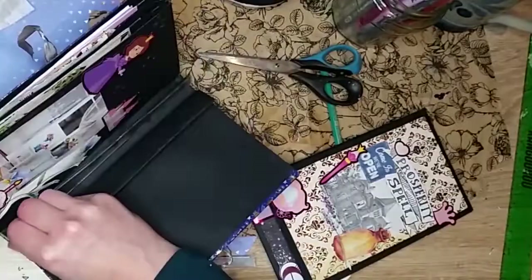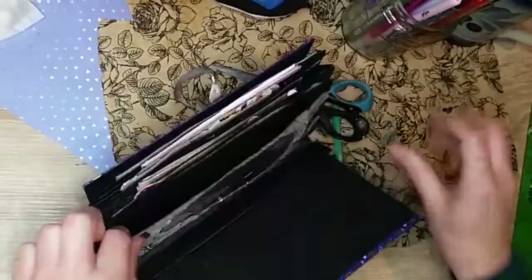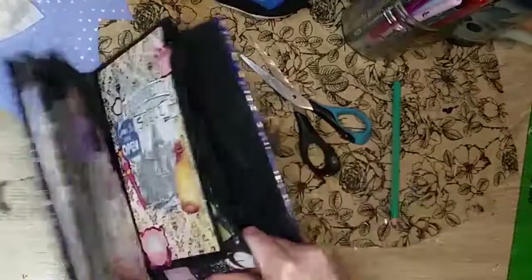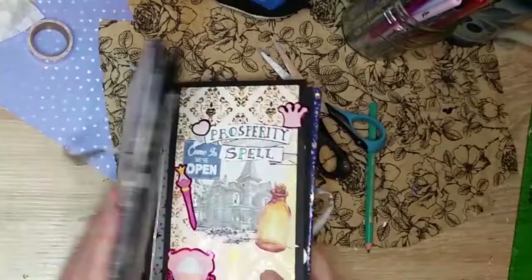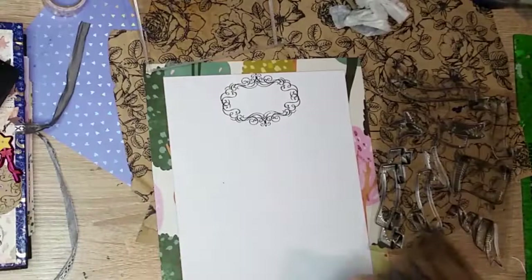Dans ma famille, on est plutôt des sorcières et des sorciers cosmiques, très créatifs, la tête dans les étoiles, et du coup on a besoin de fournir beaucoup d'efforts pour être ancrés et assumer le quotidien. Pour ça, le Qigong m'a aidé — plus qu'aidé d'ailleurs, ça m'a complètement transformée. Depuis que je le pratique, j'ai réussi à faire pousser mes racines et à me reconnecter à la terre tout en gardant la fluidité et la connexion avec les énergies célestes.